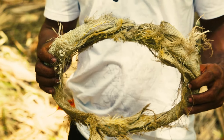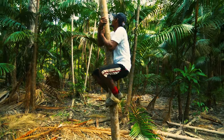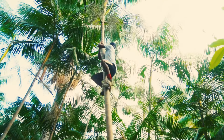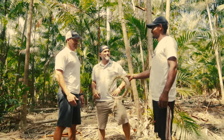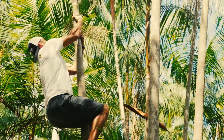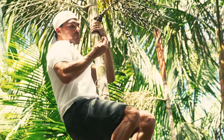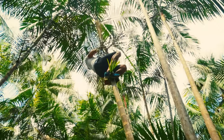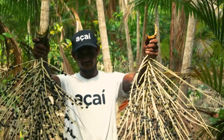Açaí is one of the most complete foods you could ever eat. It's one of the healthiest foods — it's extremely high in antioxidants. Also, because the açaí berry is 90% seed, the oil from the seed seeps into the flesh of the fruit and yields a very high amount of omega fatty acids. In addition to that, açaí is high in protein and fiber.